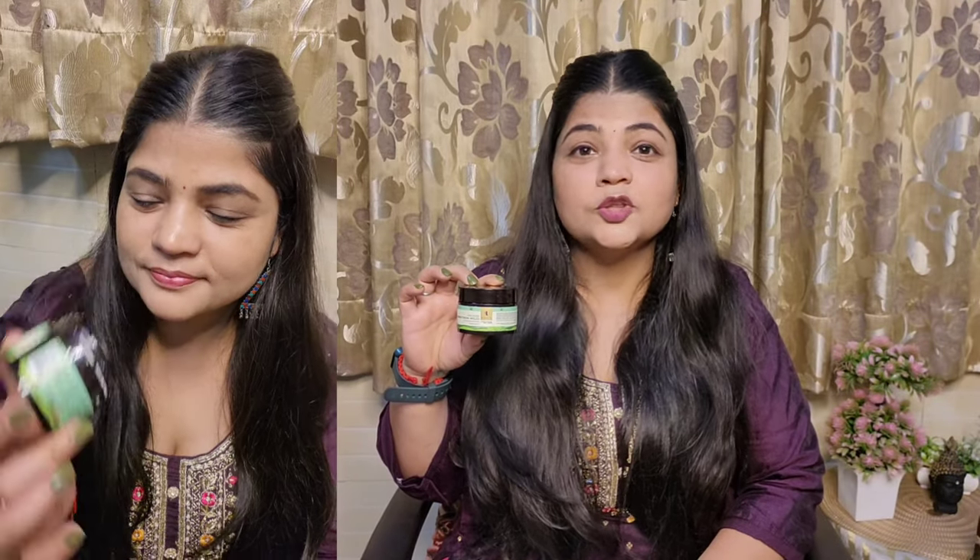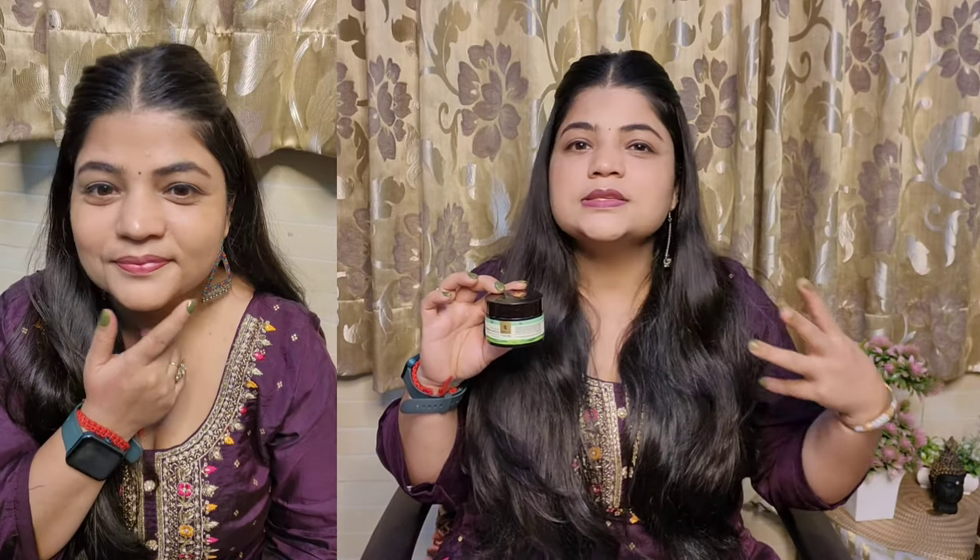As for how to apply this cream — it is for all skin types. They mention that you should first cleanse your skin, then use toner, then apply the moisturizer, and finally use a broad-spectrum SPF sunscreen.